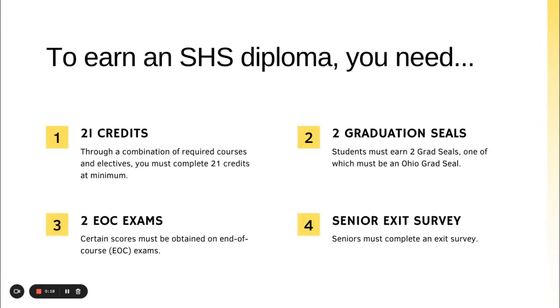To earn a high school diploma from Sydney High School, you will have to complete 21 credits and two graduation seals. Students must earn two seals, one of which must be an Ohio graduation seal.